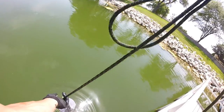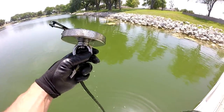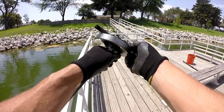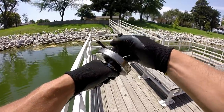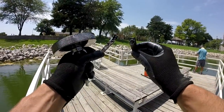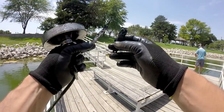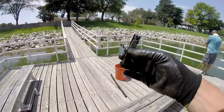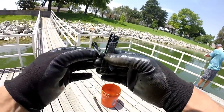Oh, we got something! Look at that — tweezers or fingernail clippers. They rusted apart in the water and I got both pieces. Someone's little toenail clippers they were probably using to clip fishing line with. First find of the day — definitely not usable, but pretty neat.